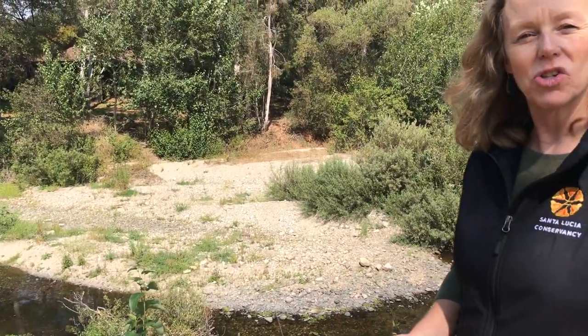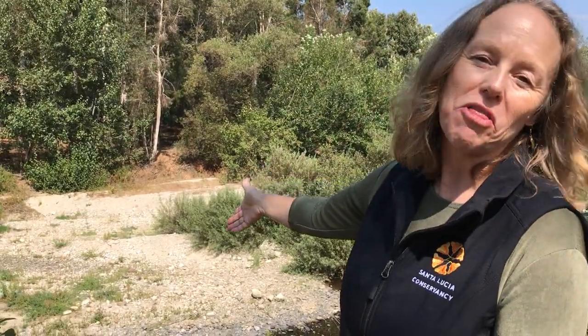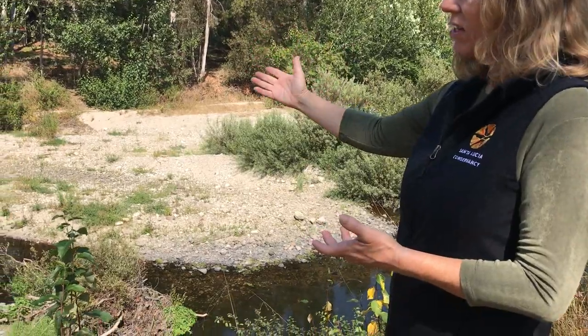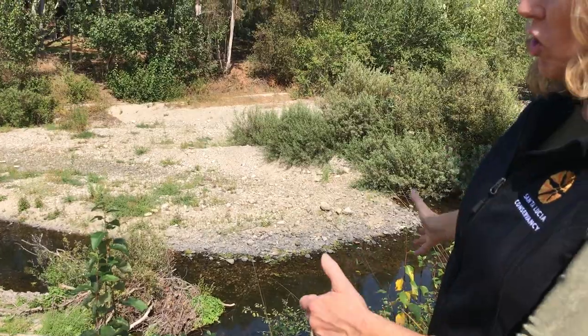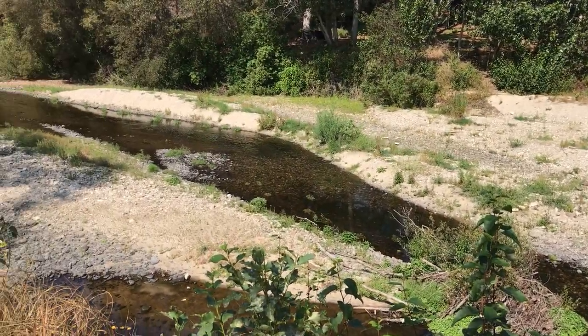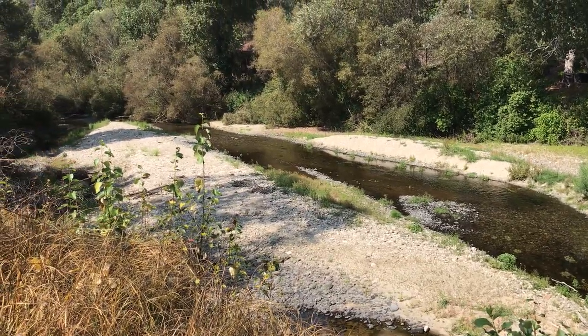We were all pretty astonished this last winter to see several large cottonwoods and something in the neighborhood of 30 feet of stream bank disappear. It just caved into the river as the river was flooding. A great deal of river velocity was pushing against this bank, swept the trees away, opened up a new channel, and really changed the configuration of the river in this location.